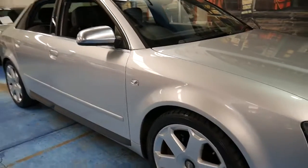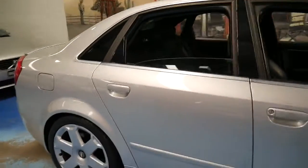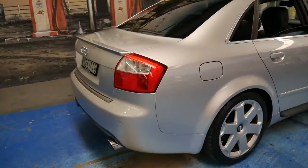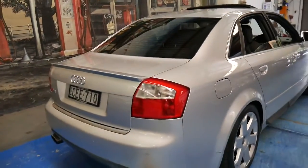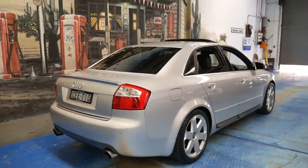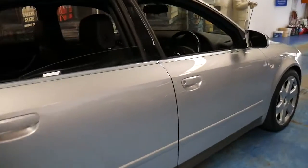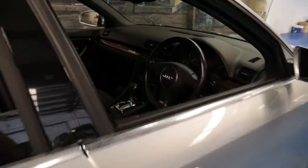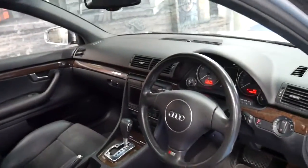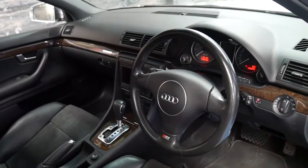We haven't had an Audi S4 V8 for a while and this particular car is very nice. It's a 2005 Audi S4 with the 4.2 litre V8 which has a whopping 253 kilowatts. It's totally standard except for some exhaust tips.